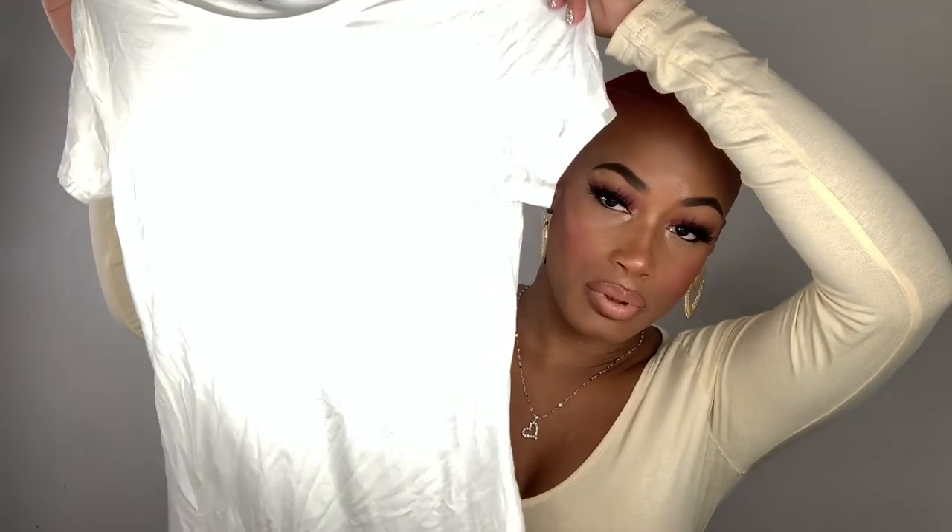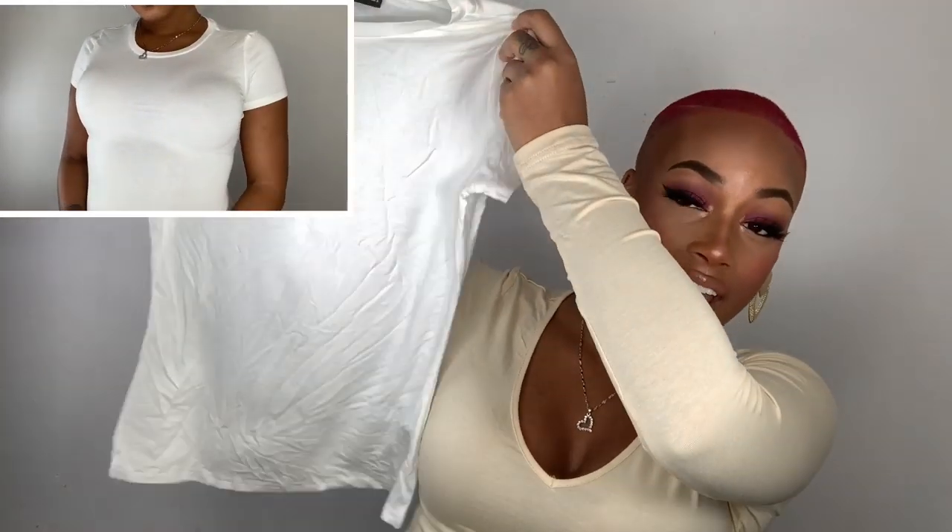One thing about Shein is you can try to buy things in different colors. For example, I bought this plain white tee - hopefully it doesn't wash me out. It's super stretchy and fits snug to my body. I got this in a size small, and the other shirts are also size small.